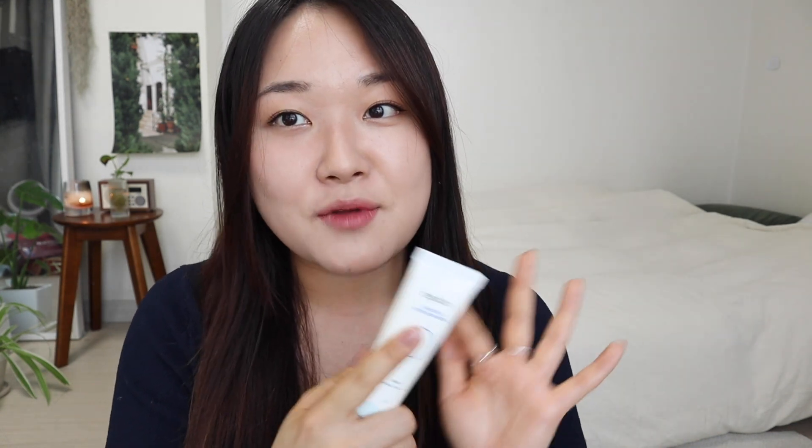This one actually feels very similar to the Round Lab one, which I'll be showing soon — I got this one after the Round Lab one because I heard they're very similar. No white cast, as you can see. I think they always have a good deal on this on Olive Young, so definitely check it out. If you like a moisturizing, lotion-y, essence-y sunscreen, this one is going to be amazing.